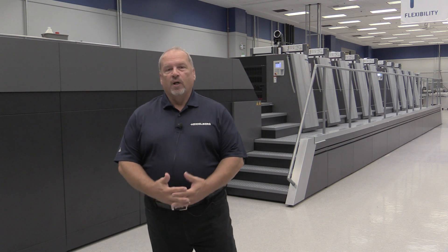Good day and welcome to Heidelberg USA. My name is Clarence Pangeet and today I'd like to personally invite you to our Print United show October 23rd through October 25th in Dallas, Texas.